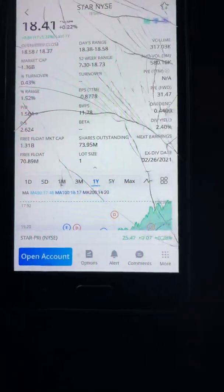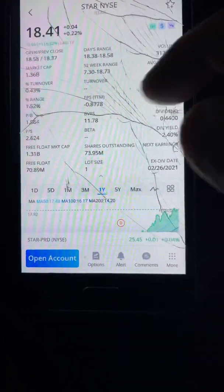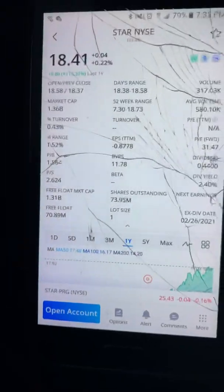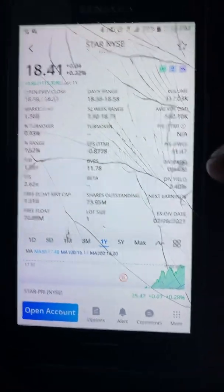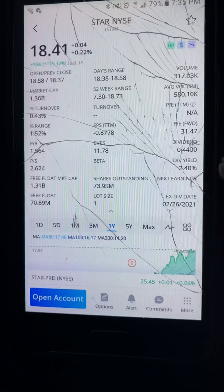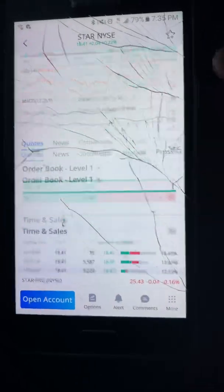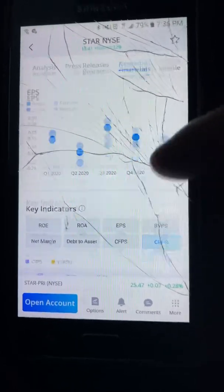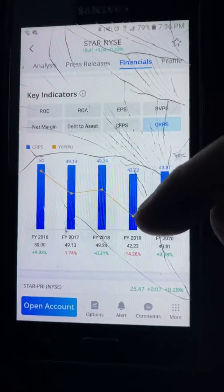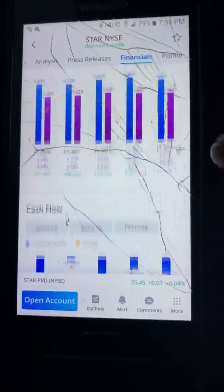Tale of the tape — looking at STAR: the P/E ratio doesn't show but I believe it was in the negative. It's a $1.36 billion company with negative earnings at -$0.87, dividend of 44 cents, yield at 2.40% which is higher, and the share price looks better. They've been beating their earnings estimates, but what I don't get is their cash flow is awful.